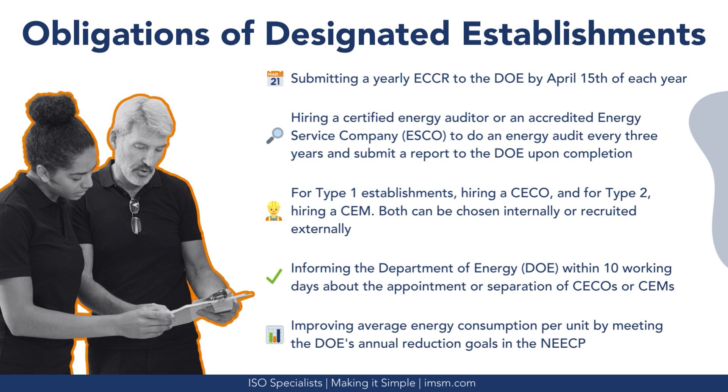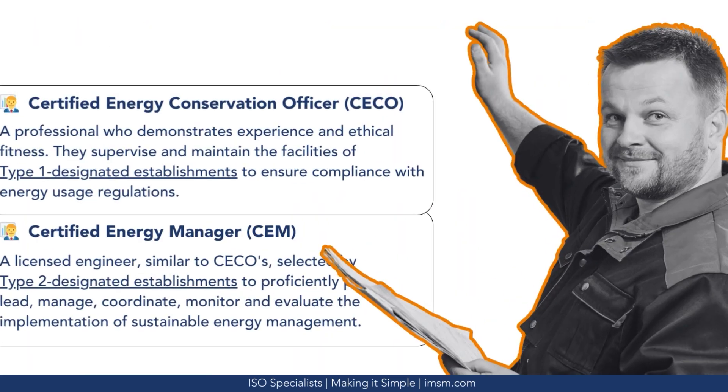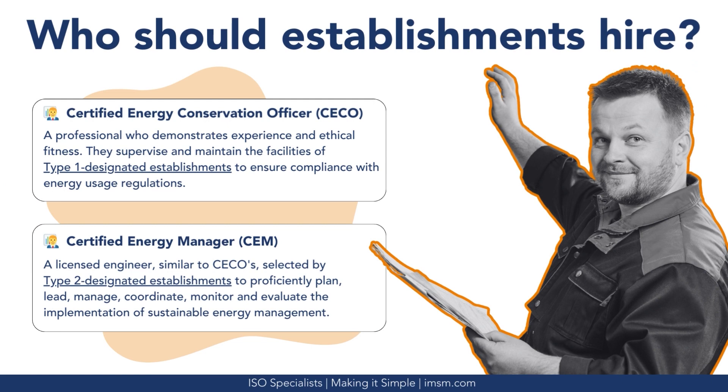Further obligations include hiring a certified energy auditor or an accredited energy service company to conduct an energy audit every three years and submit a report to the Department of Energy upon completion. For Type-1 establishments, this means hiring a CECO, and for Type-2, hiring a CEM. Both can be chosen internally or recruited externally. Establishments must also inform the Department of Energy within 10 working days about the appointment or separation of CECOs or CEMs, and improve average energy consumption per unit by meeting the DOE's annual reduction goals in the National Energy Efficiency Conservation Program.